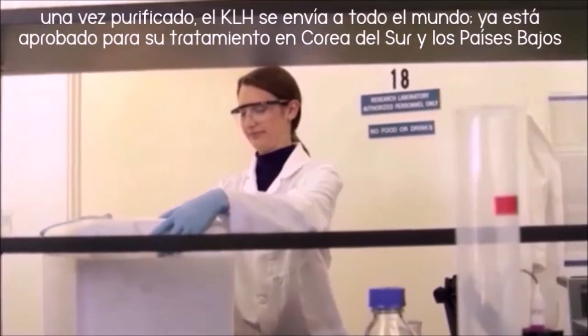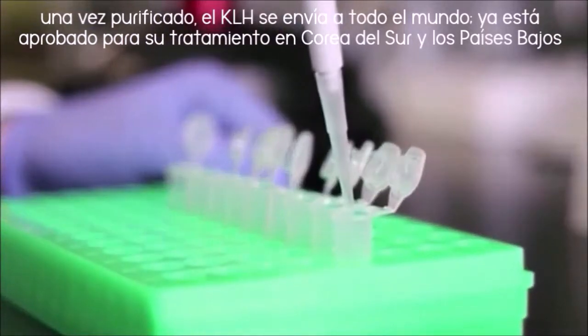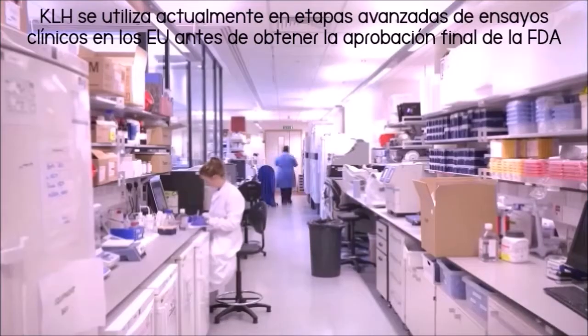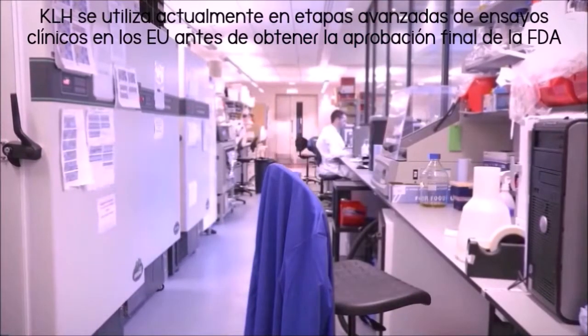Once the purified KLH protein is ready for distribution, it is shipped around the world, where it has already been approved in countries like South Korea and the Netherlands. It is currently undergoing the last stage of clinical trials before it gains U.S. approval from the FDA.